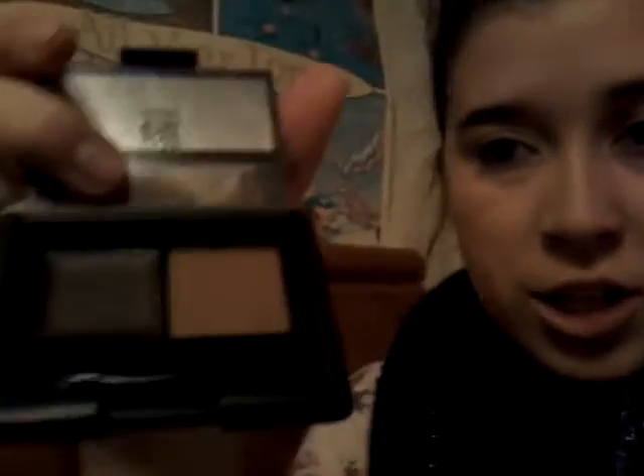Next we're going to try eyebrows. I got this eyebrow kit and there are two shades in it. It comes with a little brush. I'm going to use the darker shade and I'll be right back.